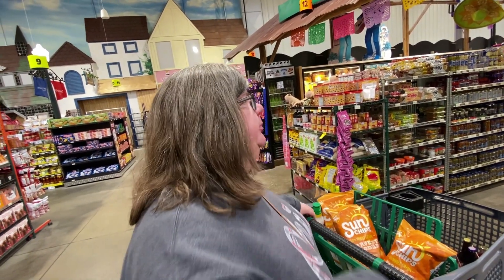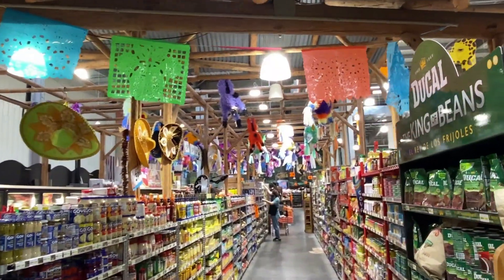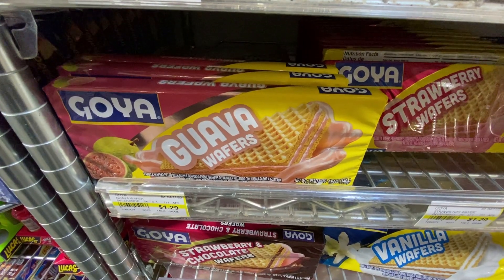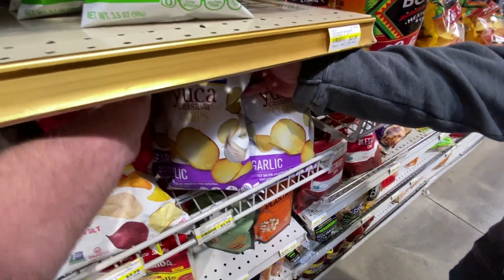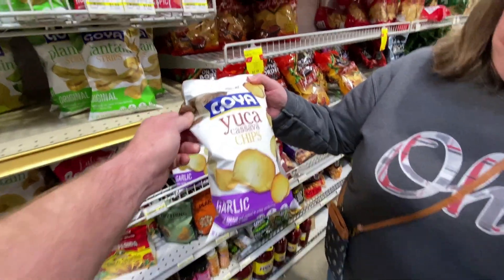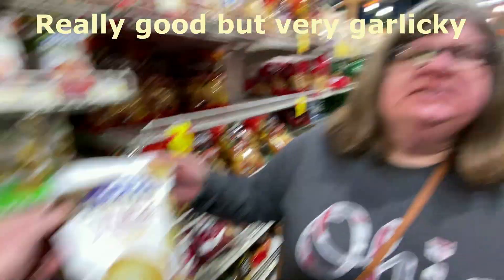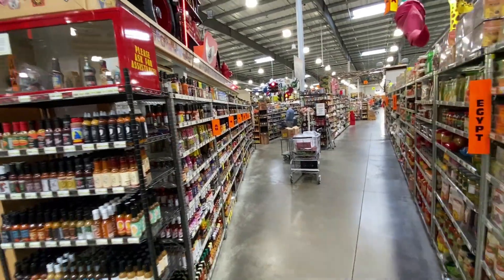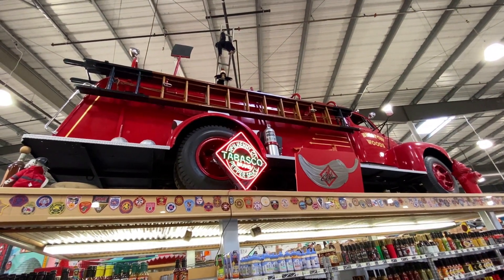Now we're in the Mexico/general Hispanic section — they've got it set up as a big marketplace with all these piñatas. Last time we got guava wafers and they were pretty good. This time I'm getting the strawberry wafers and, because I like to be different, the pineapple wafers as well. Ed has decided he wants to try some chips from the Hispanic section — we're going with yucca, cassava chips. No idea what that means but sounds delicious. They have a whole hot sauce section here at Jungle Jim's with a fire truck display hanging over all of it — pretty cool.